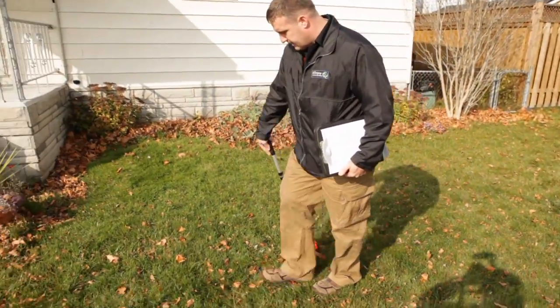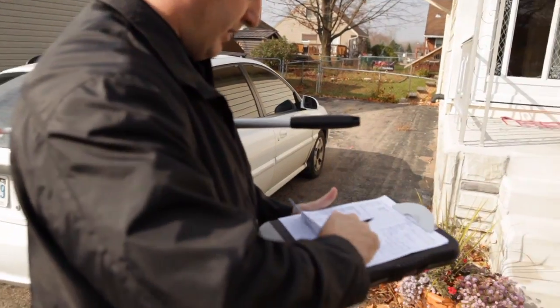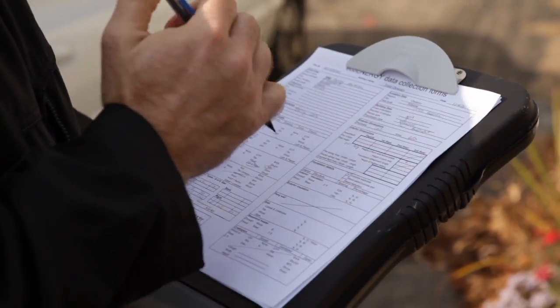EnerGuide does a thorough assessment of your home from the roof to the basement. The technician can then generate a paperless report available online by the end of the day. The report goes into government-generated software to create a house rating, comparing your house to others and identifying the biggest areas for improvement, along with recommendations on what to do to make the home more energy efficient.